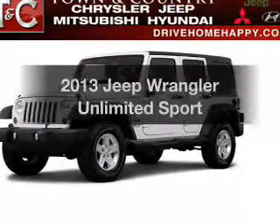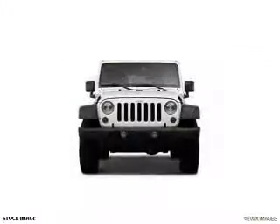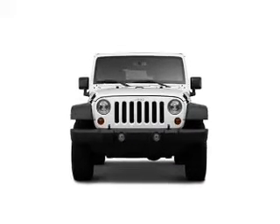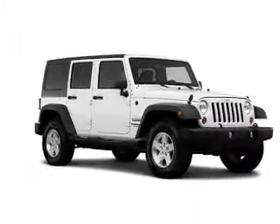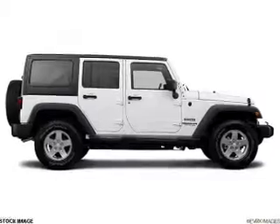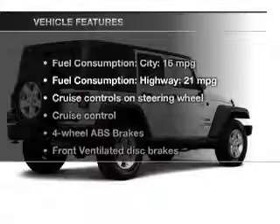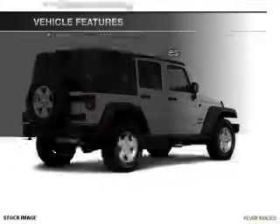Get noticed in this 2013 Jeep Wrangler Unlimited. Everything you need under one roof with this great vehicle. The powertrain includes four-wheel drive with a reliable six-cylinder engine connected to a smooth shifting transmission. Savor your listening experience with the premium sound system. You will appreciate the safety feature of anti-lock brakes. And with these notable features, you won't want to miss out on the opportunity to own this amazing ride.